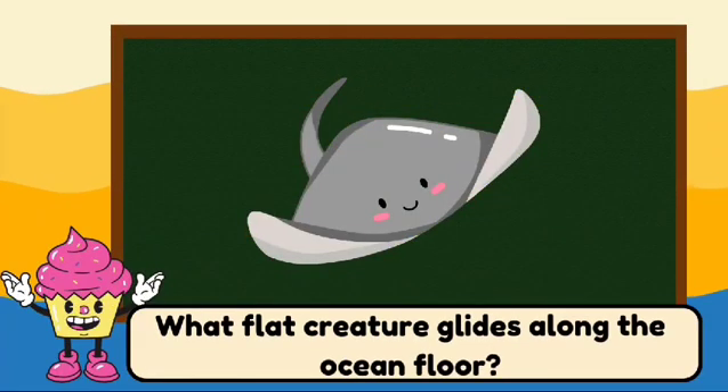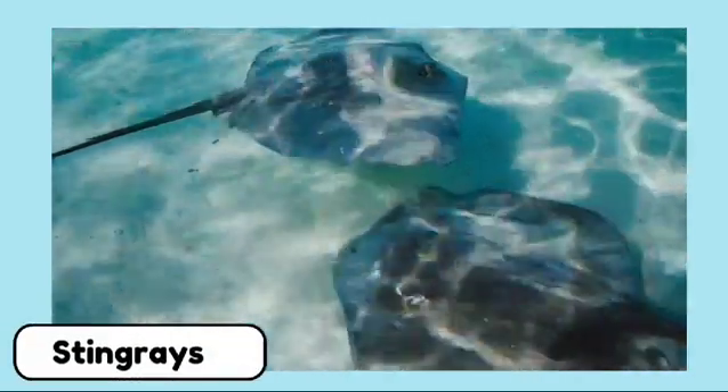What flat creature glides along the ocean floor? It's a stingray. Stingrays have flat bodies and long tails.